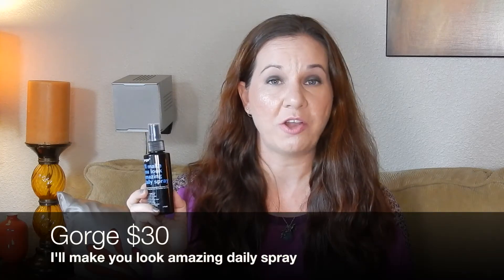This next item is from Gorge and it's called 'I'll Make You Look Amazing Daily Spray.' The full size is $30 and even though this is only four ounces it says it's full size. It literally smells amazing — like piña colada with a splash of coconut, very summer and tropical. I really love leave-in conditioner sprays because my hair gets unruly since it's so long and frizzy, and I already tried this and really like it.